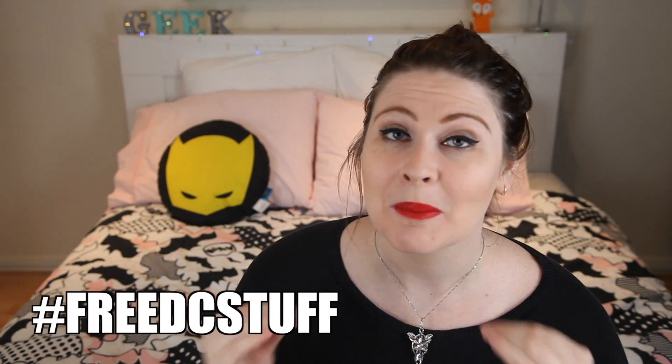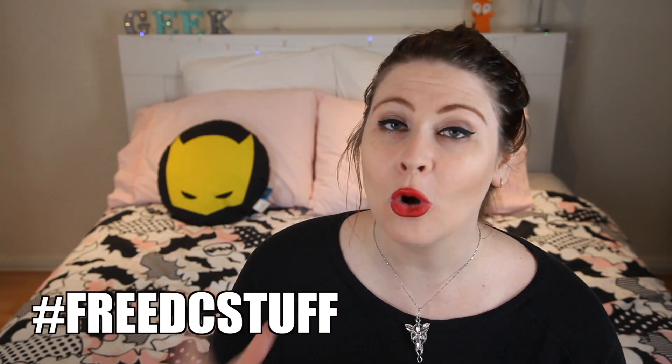Hey guys, my name is Kim, or you might know me from my channel Geekerella. Today we're going to be doing an awesome video about an unboxing. DC Comics has kindly sent me a big box to unbox on this channel, all for Batman day.